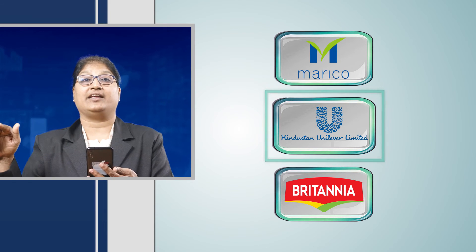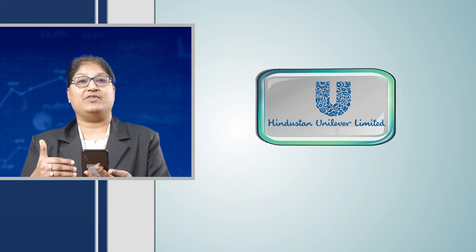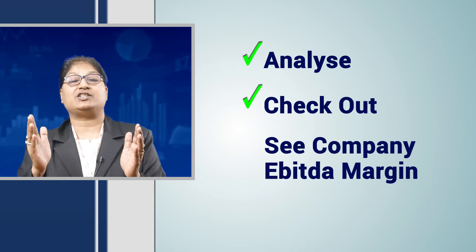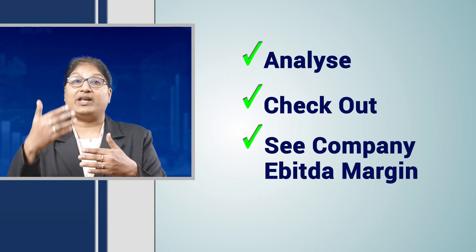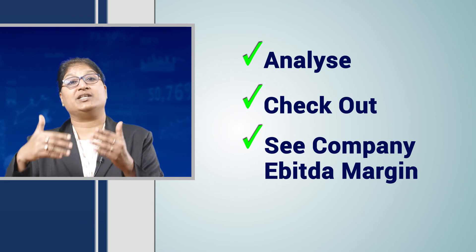So among all three companies in the same sector, Hindustan Unilever is the one which is good from an investment perspective. In this manner, you can analyze all other companies in the same sector and see in which company you want to invest, or if you have already invested in any company, check whether that company's EBITDA margin is beating its other peers in the same segment. Thus, you can ascertain whether your investment is good or not.